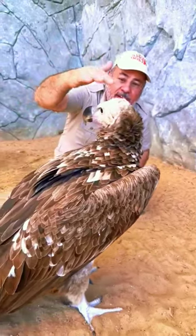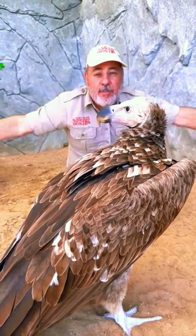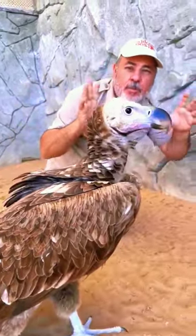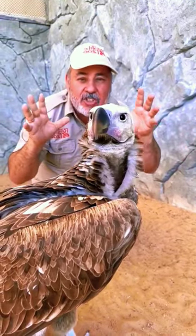Look at this amazing lappet-faced vulture. It's actually one of the largest vultures, getting up to nine feet wide. They're an endangered species. And what's also cool is this face proves that it's a youngster, because it'll be bright red as an adult. And unlike most vultures, these actually hunt.